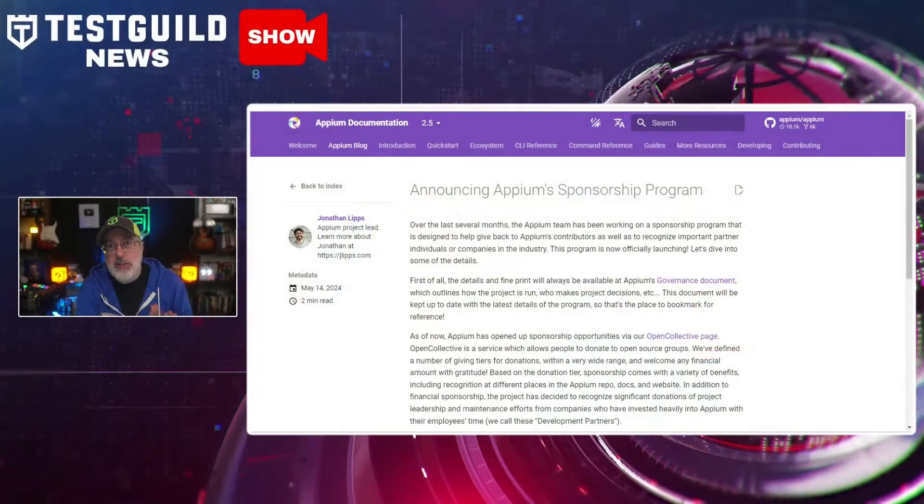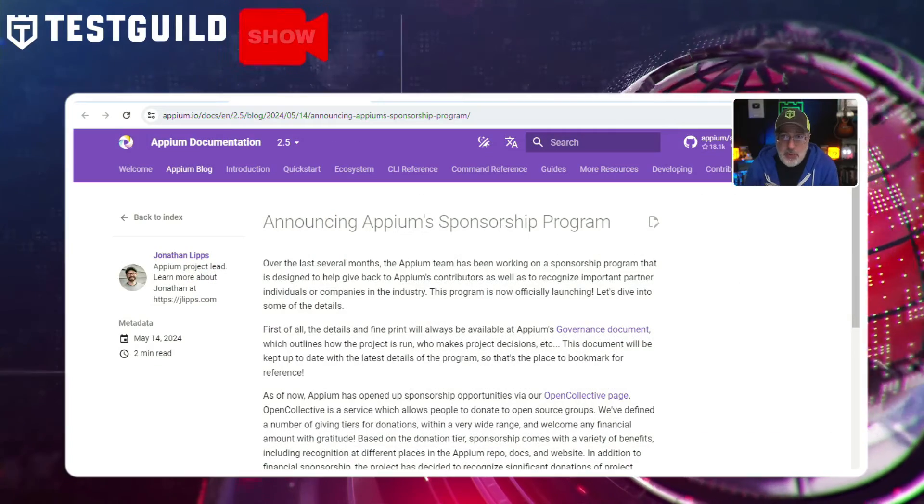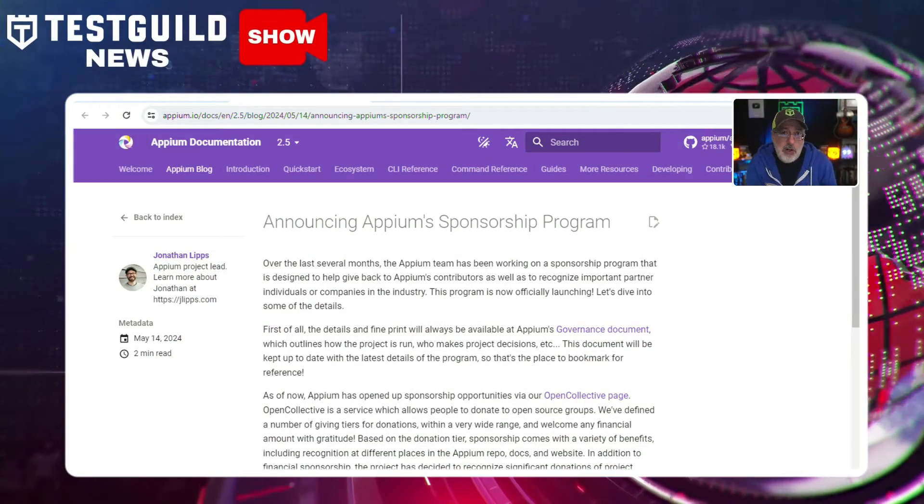Before we get into it, if you haven't already, please make sure to subscribe to our Test Guild LinkedIn News Show newsletter — I'll have a link for it down below — and never miss another episode. So exciting news in Appium: Appium has just introduced a sponsorship program for its contributors and recognized partner companies.